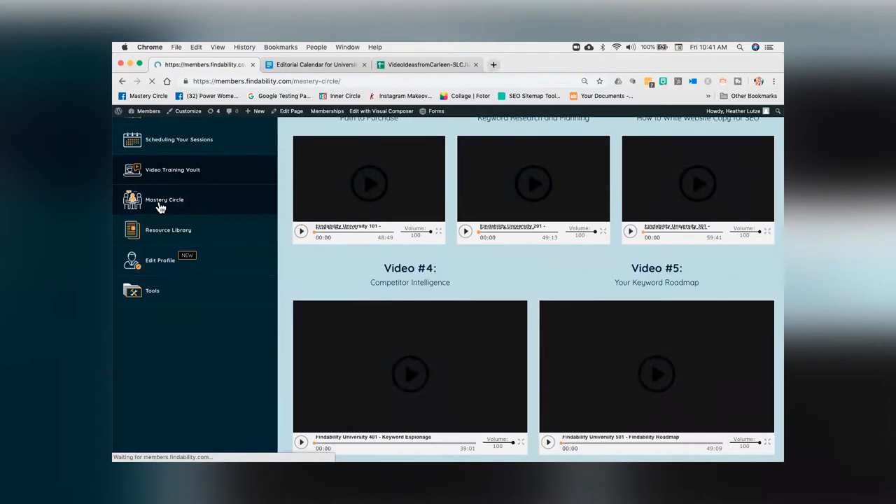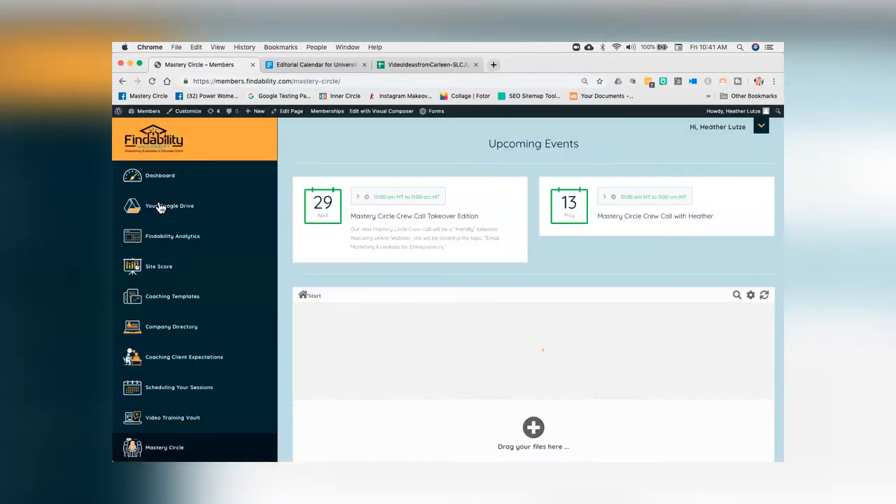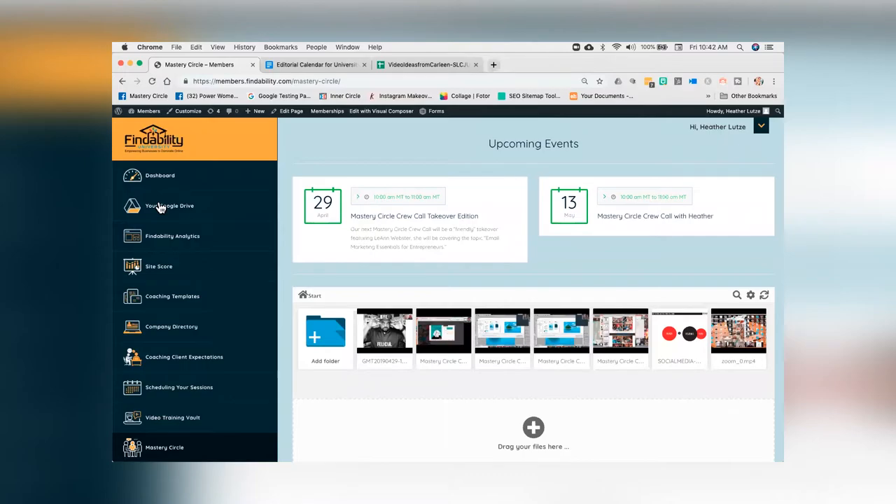The next one is something we called mastery circle. Every single month I have a guest on and we deep dive into some kind of topic — like keyword research, spying tools, or whatever I am excited about in that moment. We record them and pop them right in here, and you'll also get a calendar event for every single mastery call that we have.